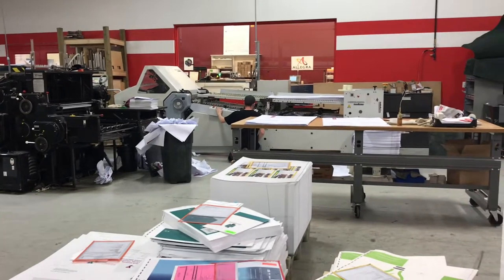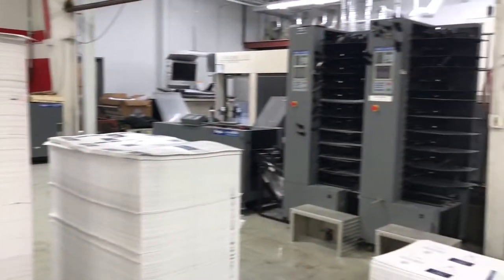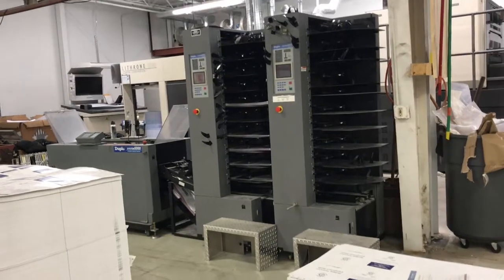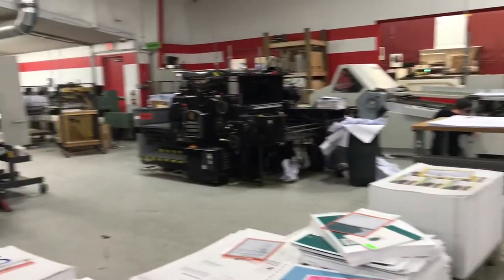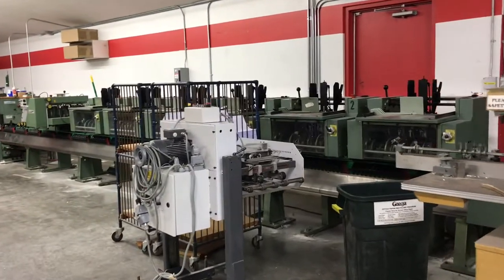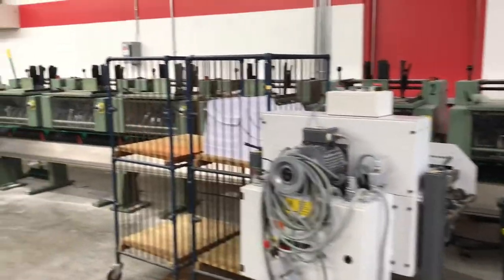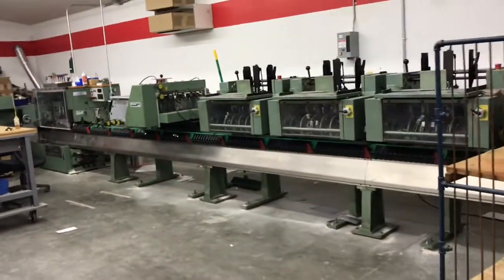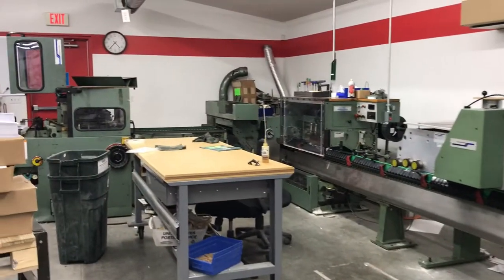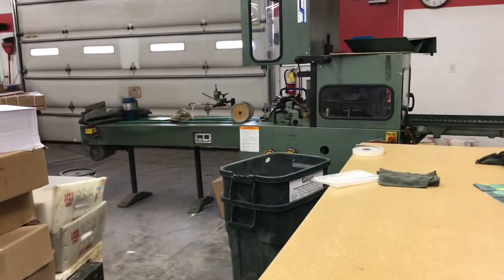Over here we have this folder — looks like Chris is setting that up, getting ready to fold some signatures to make a booklet. Back here we have our Duplo, which was our primary source of making booklets in the past. But now we have a new piece of equipment called the Mueller Martini. This is how we put together booklets now — we put folded signatures into all of those units, they go down our conveyor belt system, get folded and stitched, and come out the other end all completed. Much flatter than it has been in the past.